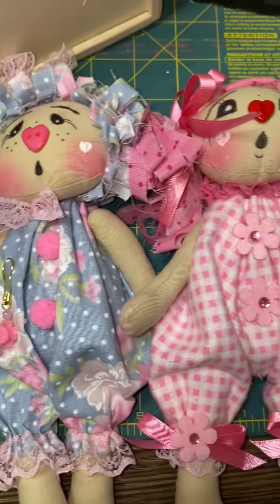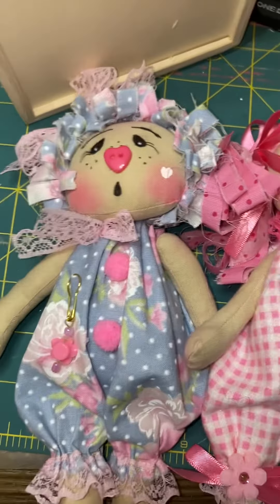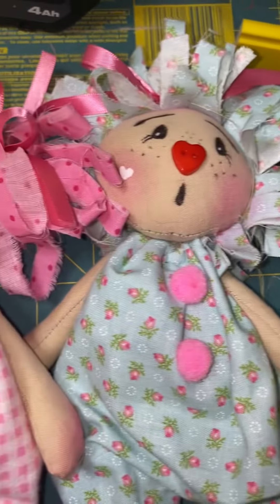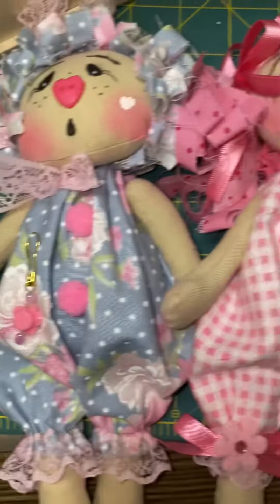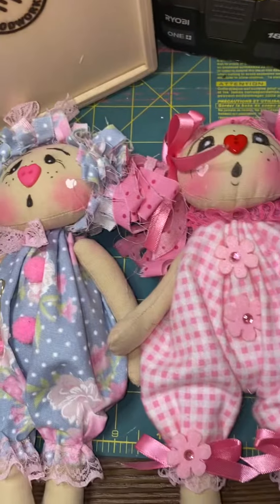They're in Heavenly Treats For You on Etsy. I did not put them into Crafty Kim's shop yet — I might do that. There was another little cutie but she's already been snapped up, packaged and ready to go to her new forever family. These little cuties are nine inches tall and totally handmade little prim dolls.